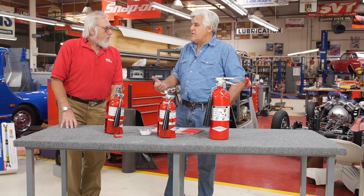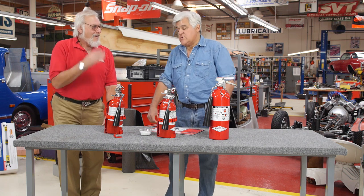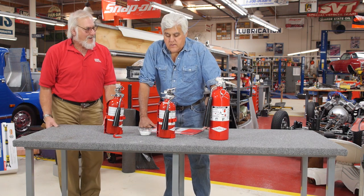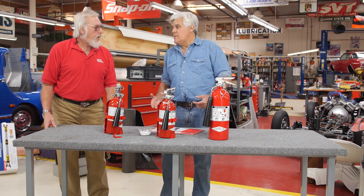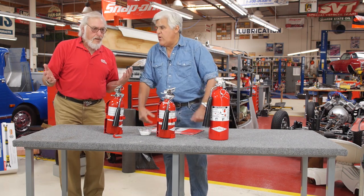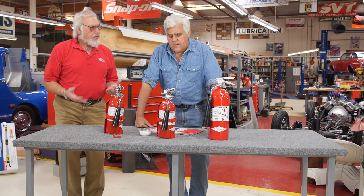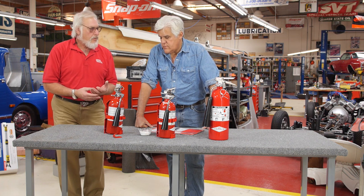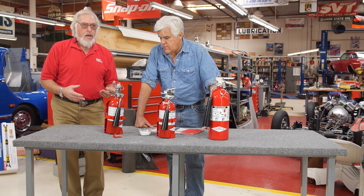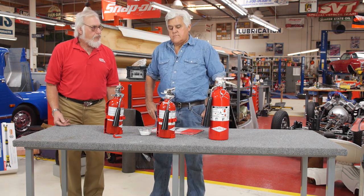I would think you'd grab the fire extinguisher first and then call 911 — but if it gets out of hand, you want those trucks on their way. And thinking about garage fires as well — especially for old car guys, it's mostly garage fires. It's really a judgment call. If it's a small, contained fire, you can try to fight it yourself. If there's a potential of it spreading, you want those big red trucks on their way.